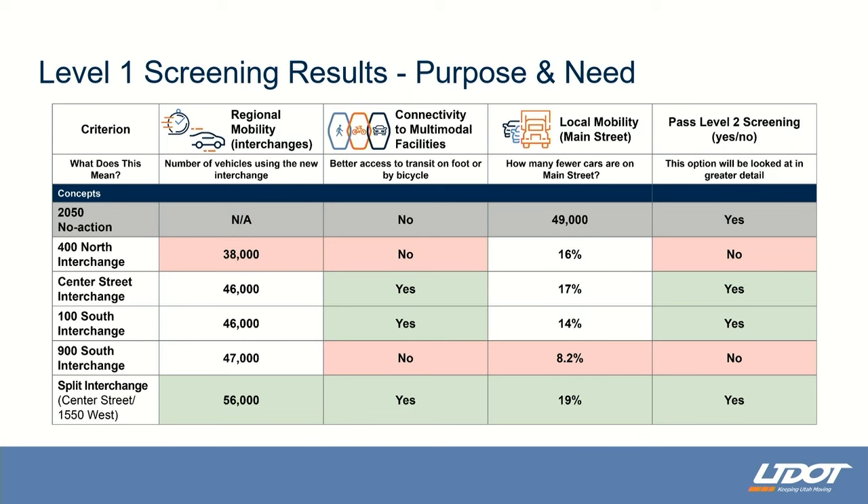This table shows the results. The colors represent the options that performed worst — highlighted in red — and those that performed best — shown in green. For regional mobility, we measured how well a particular concept would get vehicles off of the Main Street interchange and the Benjamin interchange. The 400 North interchange performed the worst; it didn't attract enough vehicles to the new interchange. The split interchange performed the best in this category.